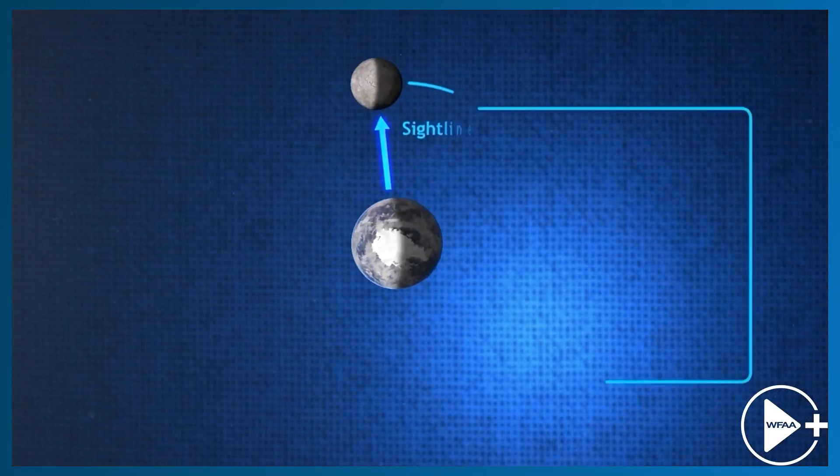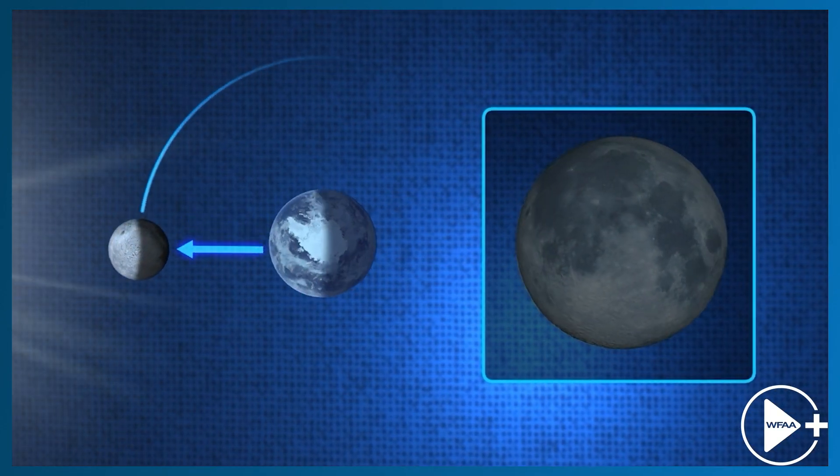In general, we get about two a year, but that doesn't mean we can see them from our backyard every year. It depends on being in the right hemisphere, the right place in time, and it doesn't mean you get to see the entirety of the eclipse. We won't have another eclipse like this one, where the entirety of the country sees it, until 2048.